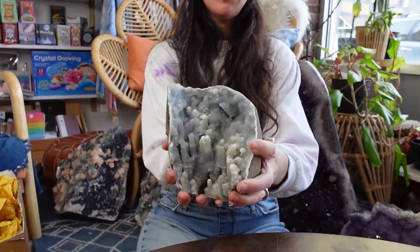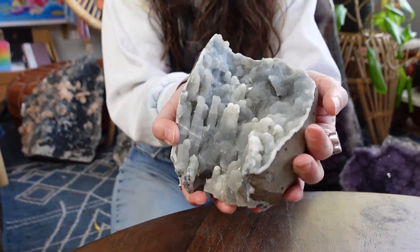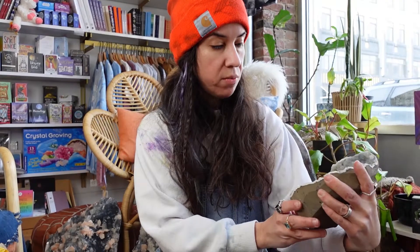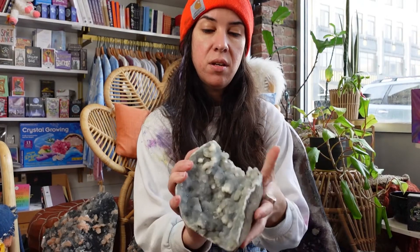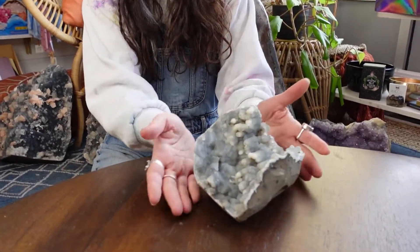We have a beautiful zeolite stone. I love it with these growths on it. I like this color — it's a gray color, so for maybe like a modern decor or something like that, I think it would be really pretty. It doesn't stand, so it kind of sits like this, which is kind of cool.